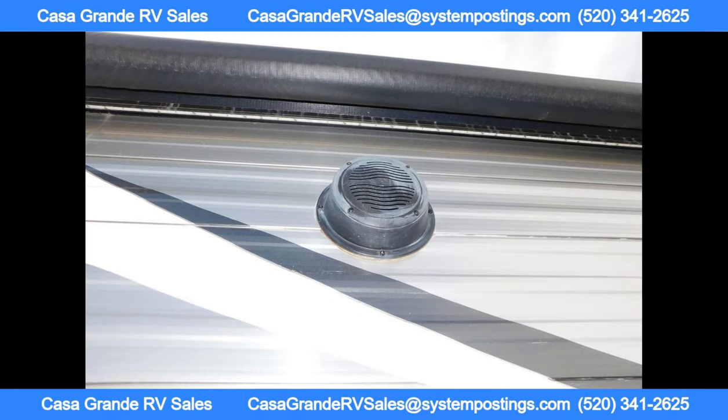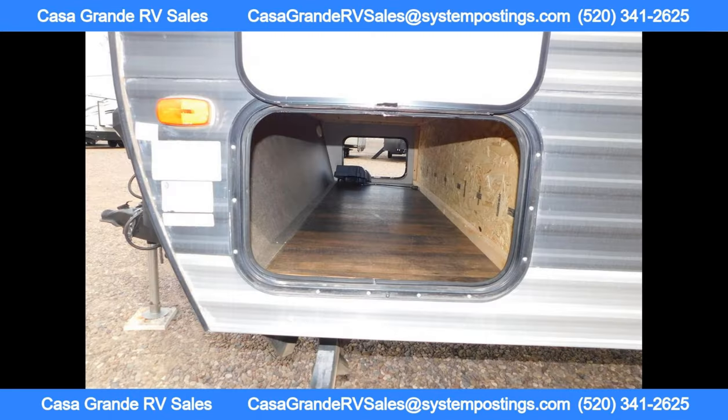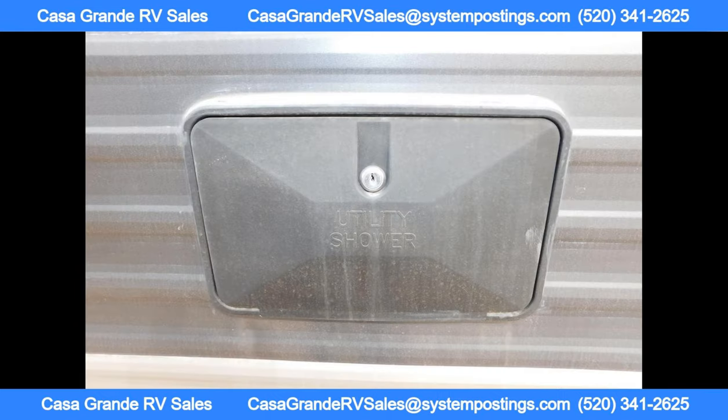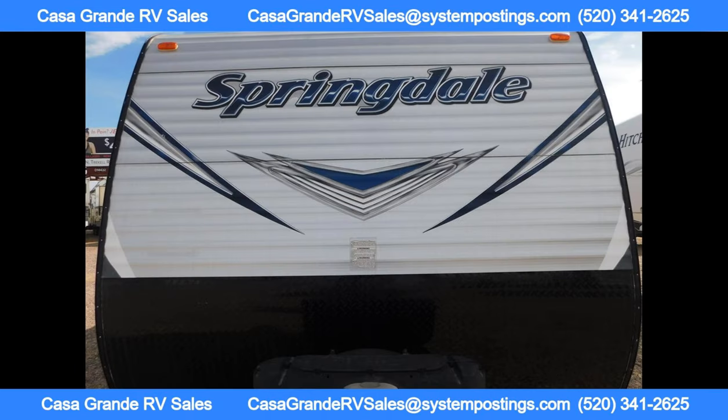Some of the interior features of this trailer include a large medicine cabinet, full-strutted storage under the master bed, a residential microwave, and a spacious 7 cubic feet refrigerator. The exterior boasts a diamond plate design.